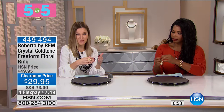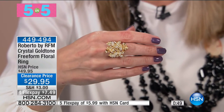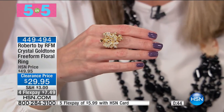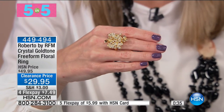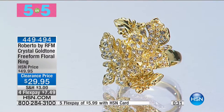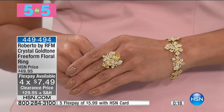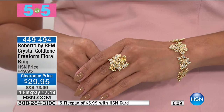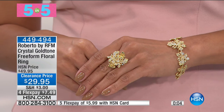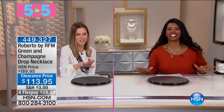If you liked the leaf bracelet, we also have the beautiful Roberto by RFM crystal gold tone freeform floral ring to match. It has such intricate detail — it literally looks like it's dusted with glitter because it sparkles and has these beautiful tiny pave set crystals all over it. It has that open detail and is so intricately designed. Gold tone, in sizes 5 through 10, 40% off on flex — $7.49. It looks gorgeous with the bracelet. We have less than 90 of these available. Once this is gone, it's gone. It's over 40% off and $7.49.